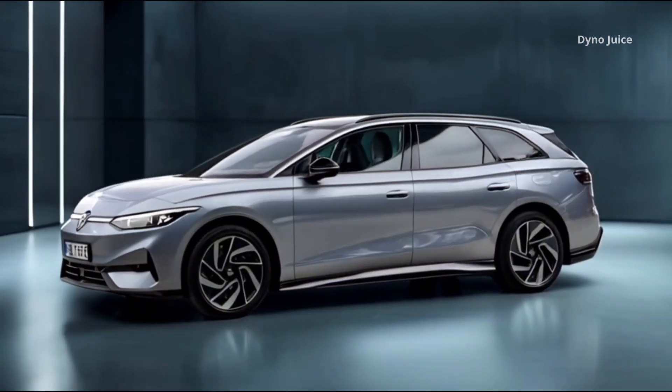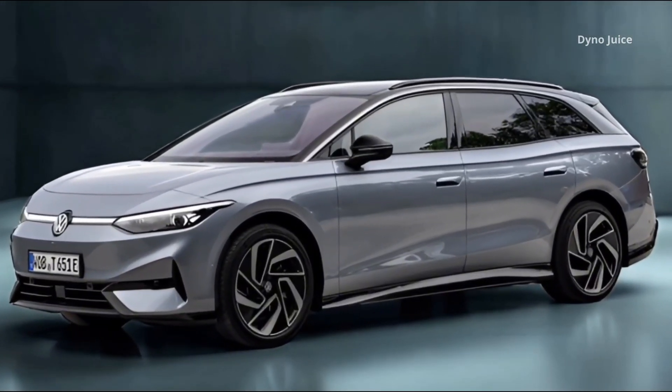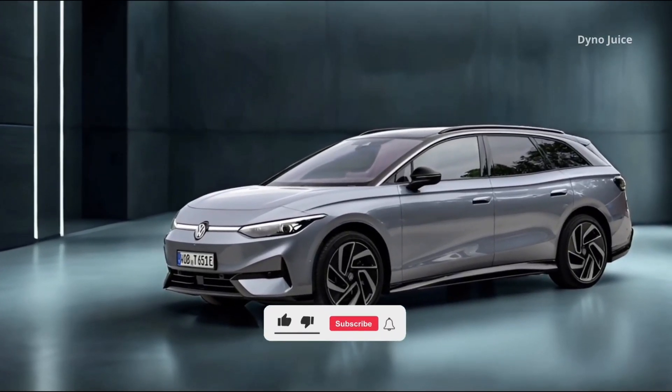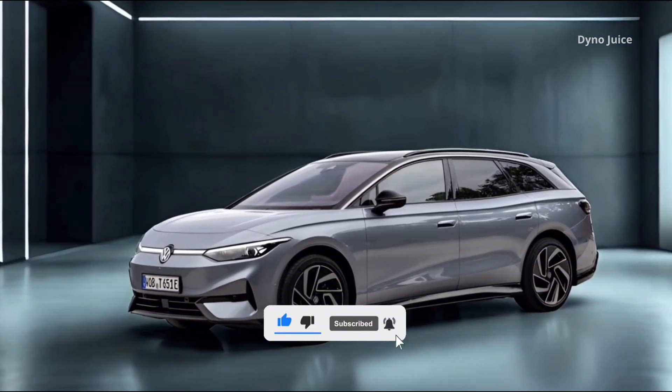At the rear, the vehicle includes a full-width LED light bar and illuminated Volkswagen logo. Approach and exit lighting animations are configurable, and light signatures can be customized through the central infotainment system.